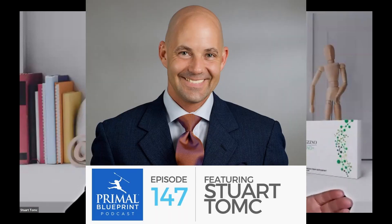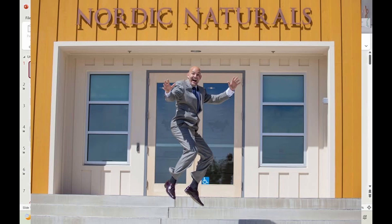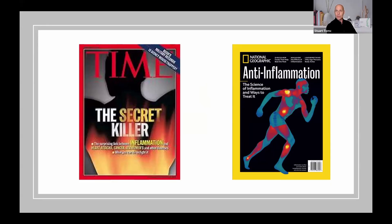This test and this balance oil — the biggest breakthrough in personalized nutrition over the last 25 years. My name is Stuart Tonk, former global educator and brand ambassador for Nordic Naturals, the omega-3 market leader. And in 2004, we used to show everyone this Time Magazine cover: 'The Secret Killer — Inflammation.'